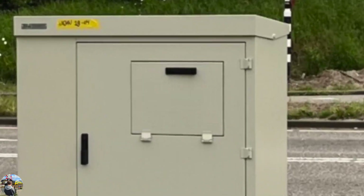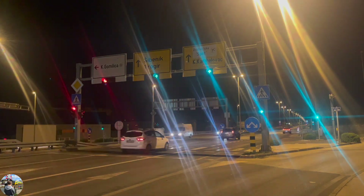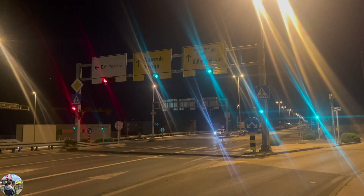This is roughly what such a cabinet looks like from the inside. You also see these grey cabinets at traffic lights, for example, and after a long row of street lamps.